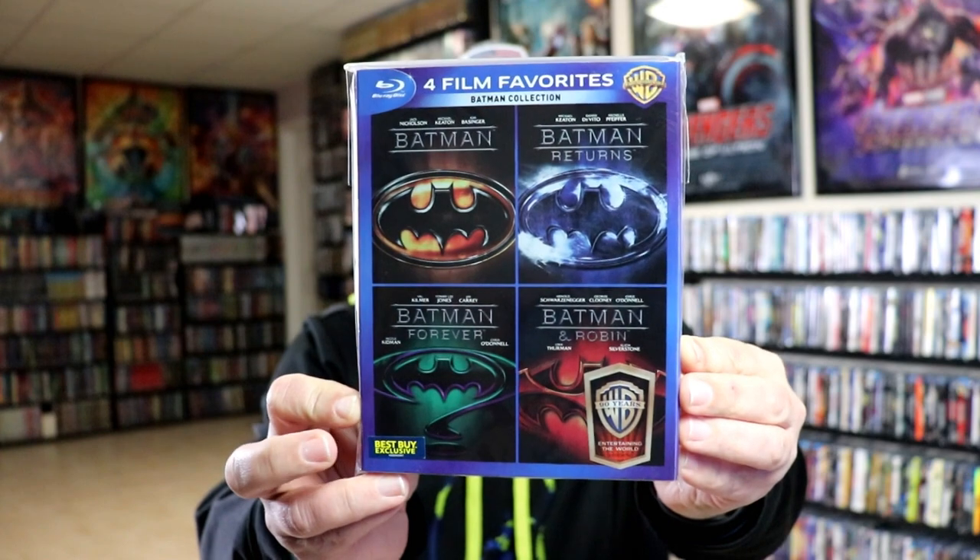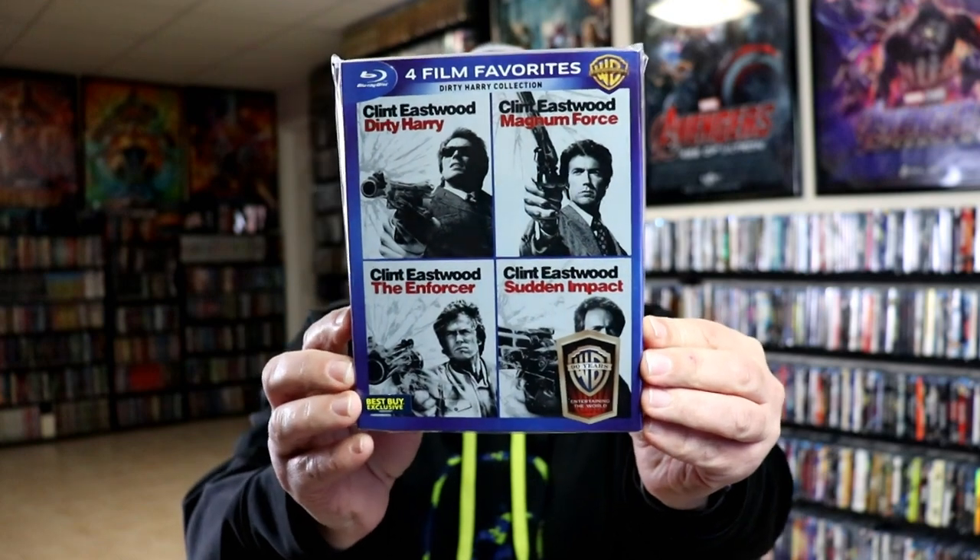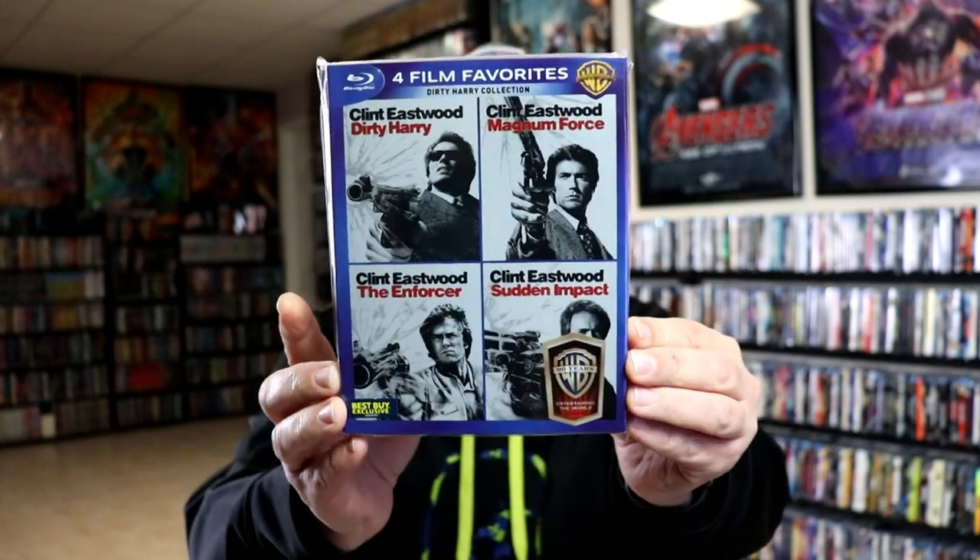Next up we have the Dirty Harry collection with Dirty Harry, Magnum Force, The Enforcer, and Sudden Impact.